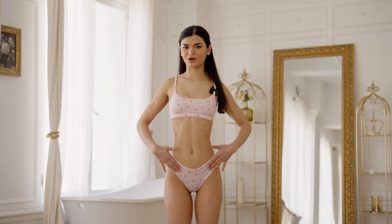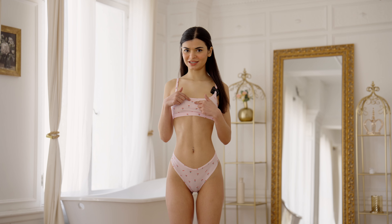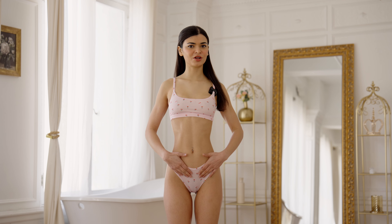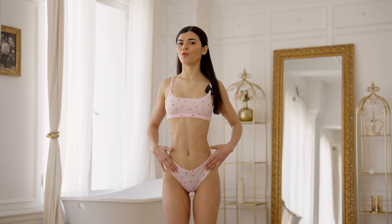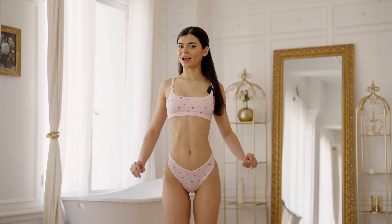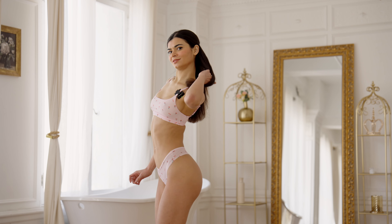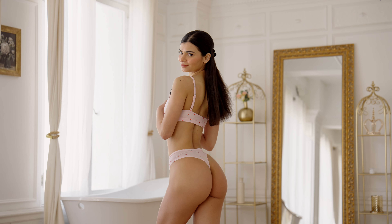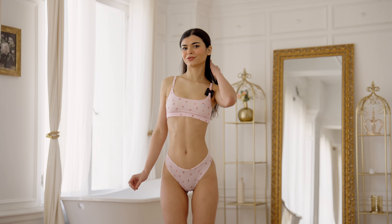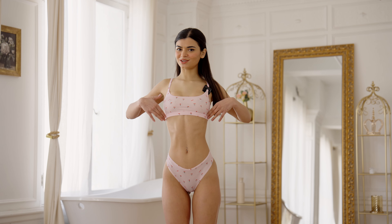This is a sports bra and underwear set and it is so cute — it has little cherries on it and it also says SKIMS. The material is so soft, I cannot wait to wear this around the house. The cut of this underwear is amazing, so flattering and comfortable at the same time.